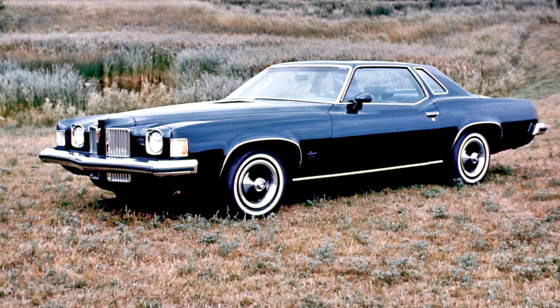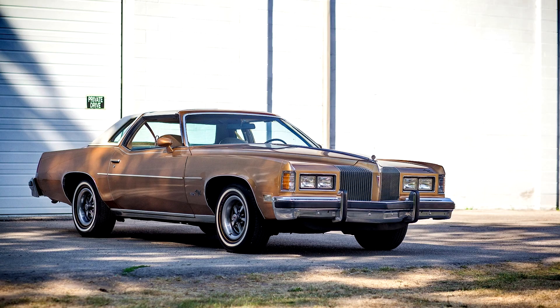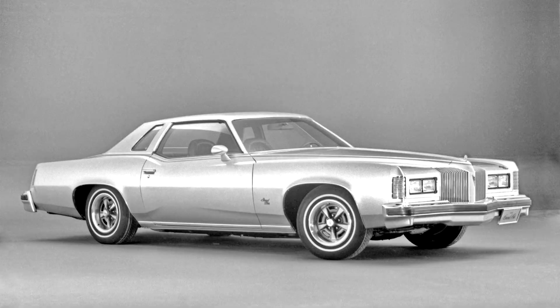A revised grille with fewer vertical bars and revised taillight lenses marked the 1975 Grand Prix. Changes included the addition of GM's high-energy electronic ignition and a catalytic converter that mandated the use of unleaded gasoline. Radial tires became standard on all models. A new luxury LJ model was added as the new top model, while the base Model J and SJ remained available. The LJ included pinstriping and a velour interior trim. Speedometers were revised with numerals now topping at 100 mph rather than the 120 or 140 mph readings found in previous years, and speed readings in kilometers were added.